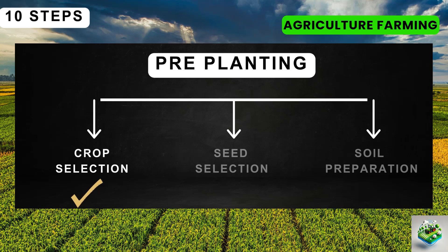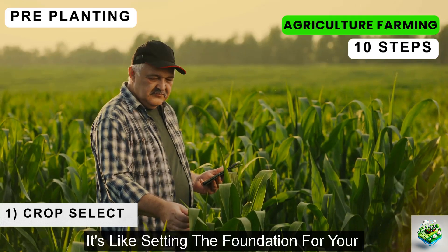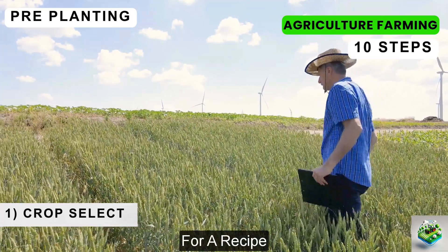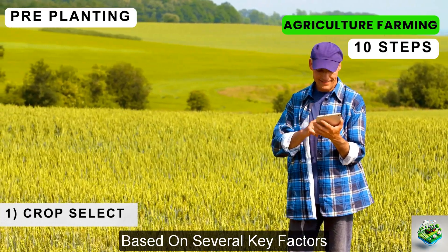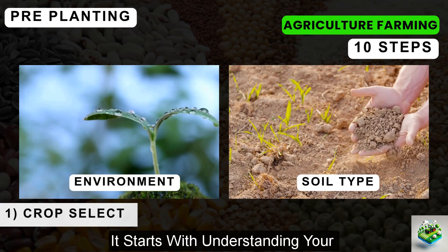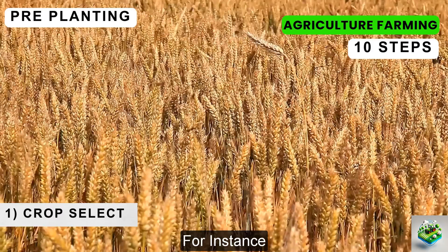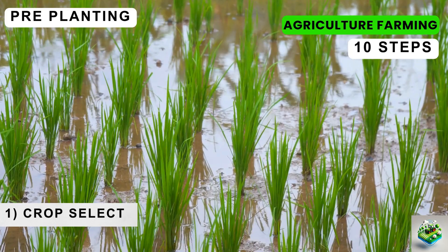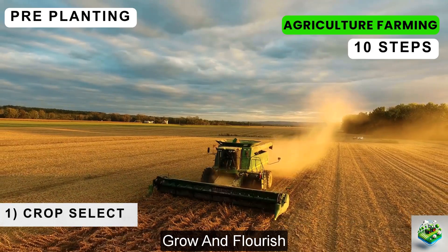Pre-planting crop selection is the first crucial step in the farming process. It's like setting the foundation for your agricultural project — think of it as choosing the right ingredients for a recipe. The success of your harvest depends largely on picking the right crop based on several key factors. It starts with understanding your local climate and soil type, as each crop thrives under specific conditions. For instance, wheat does well in cooler climates, while rice prefers warmer, wetter areas. By matching the crop to your area's environmental conditions, you ensure it has the best chance to grow and flourish.